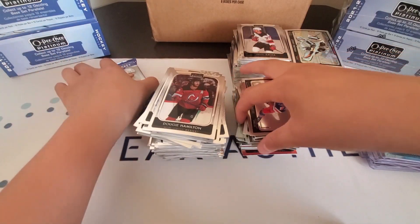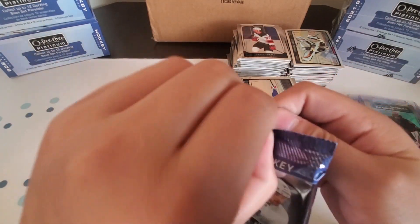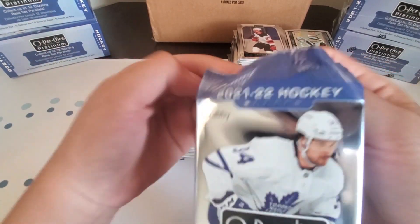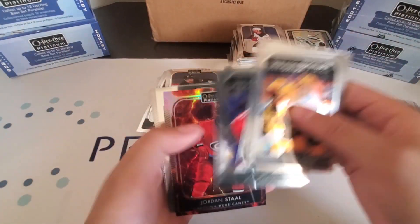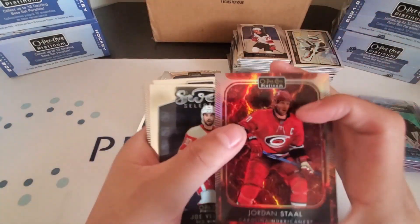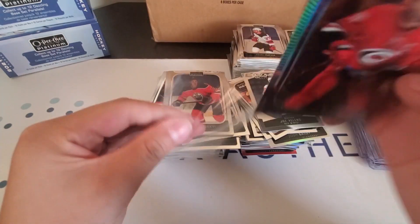Last Pack Mojo for our second box — let's see what we can get. Josh Bailey Rainbow and a Jordan Stahl Hot Magma to 499. That finishes off our second box.